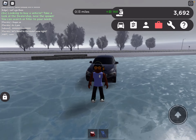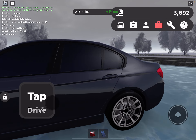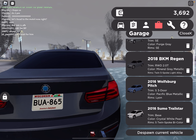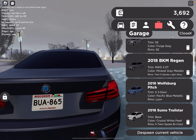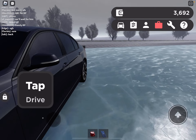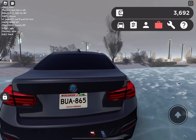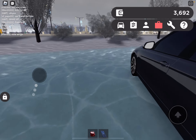Hey guys, welcome back to another video. Today I'm going to be reviewing the BMW 3 series — I think it was like the 320i or something. I think it was like 230i, something like that.